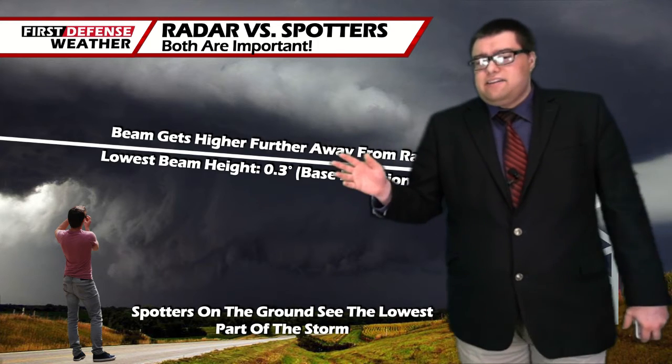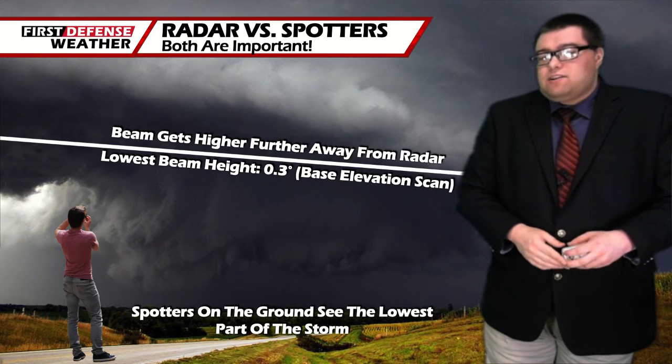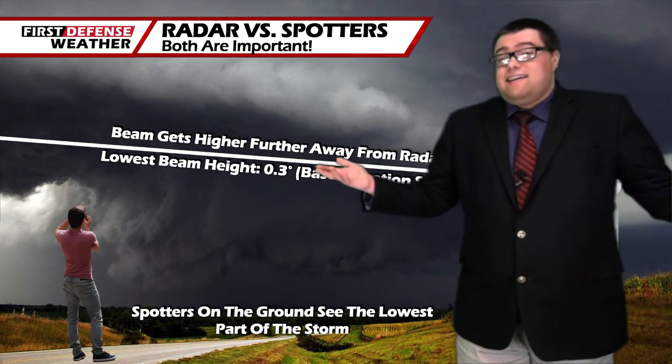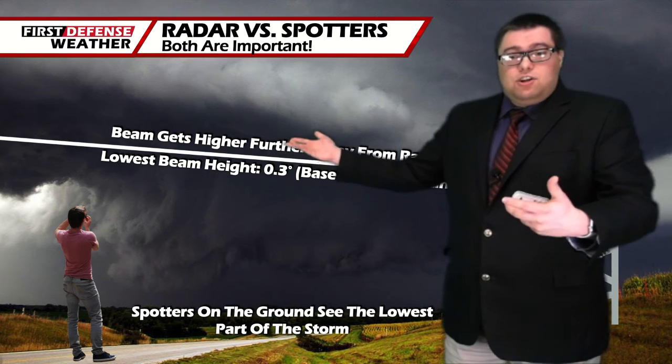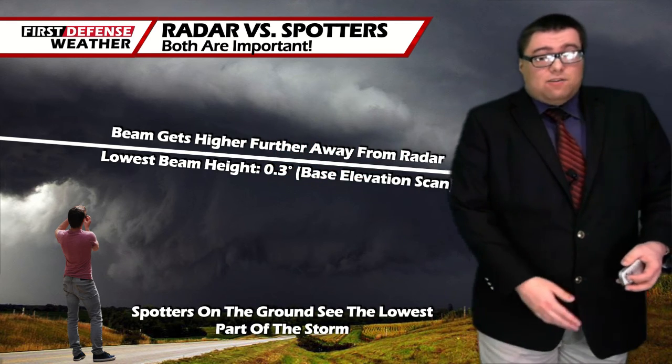This is something we highly encourage everybody to do. Ages 8 to 88 can get storm spotter trained and it's free to attend. What's the worst that could happen? Two hours, learn about science, and you can help us be better with the warning process.